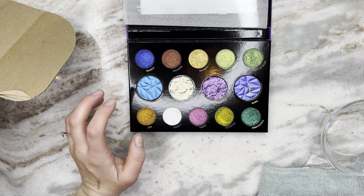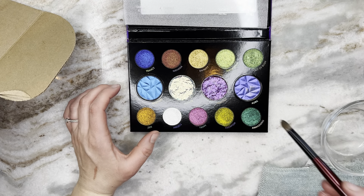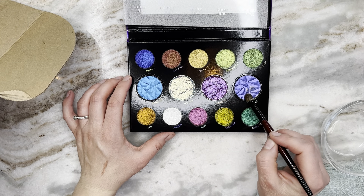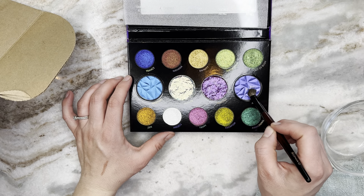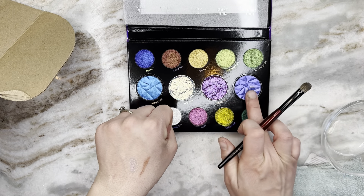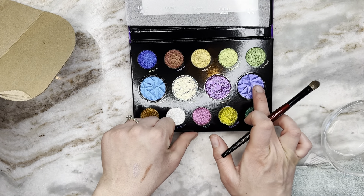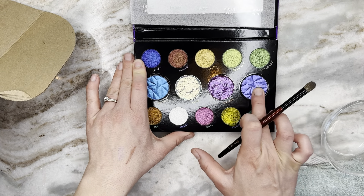I got my brush wet and have a little bowl of water here — I feel like I'm back in school. I'm just putting water on here and seeing what happens.